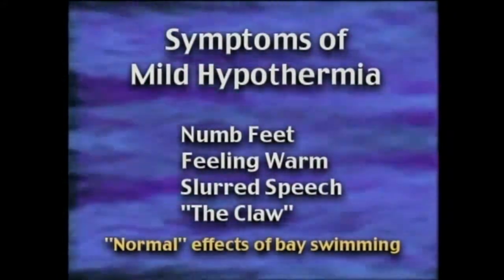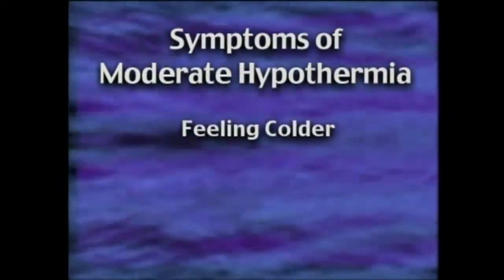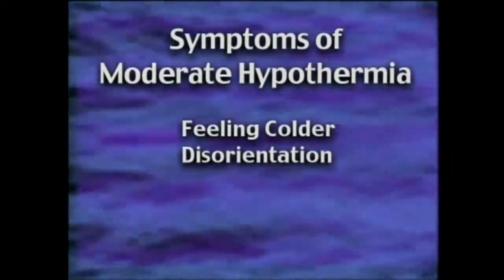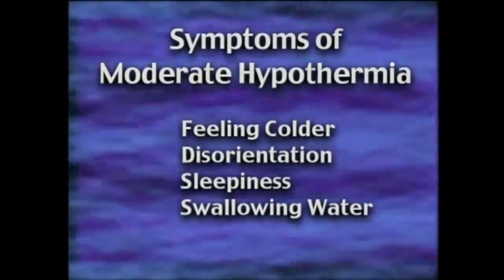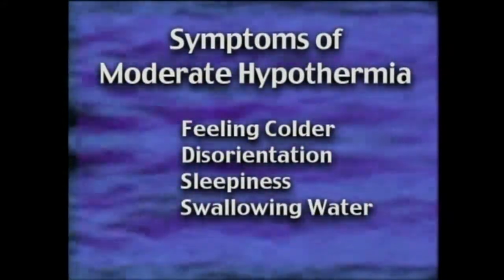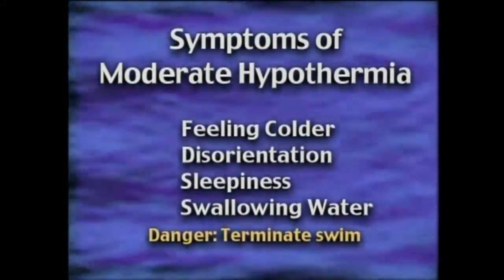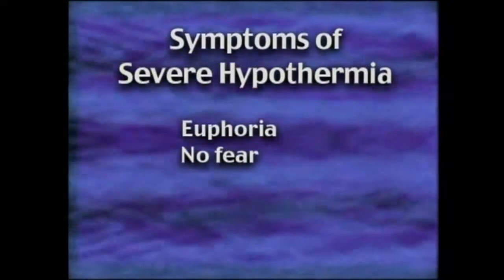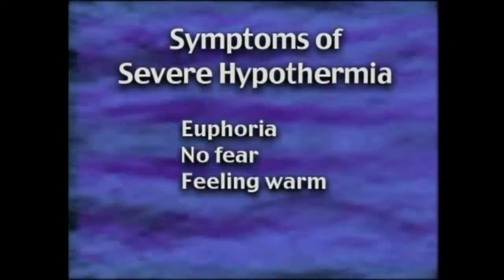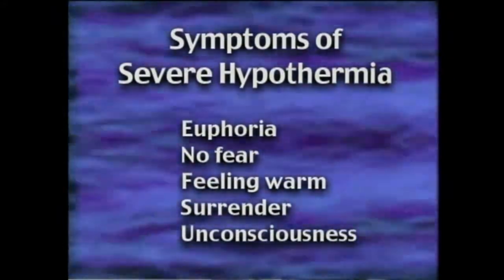Most open water swimmers experience these symptoms on a regular basis — it is part of the sport. As moderate hypothermia sets in, the swimmer gets colder and will experience disorientation and sleepiness, and will start to swallow large amounts of water. A swimmer experiencing any of these symptoms should be pulled out of the water immediately. Severe hypothermia starts with a feeling of euphoria — there is no fear, the water feels warm, and the swimmer simply gives up or becomes unconscious and drowns.